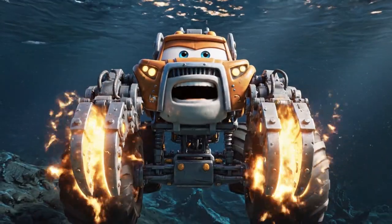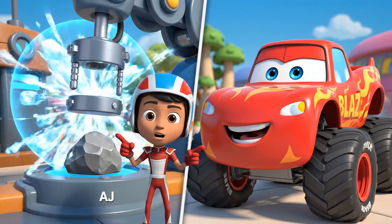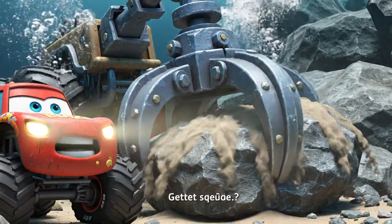Transforming into the Mega Hydraulic Clamp! When we pump liquid into these pistons, it creates hydraulic pressure. That gives the clamp the strength to lift tons of rock! Steady does it, Grip Rig! That sub is very delicate!